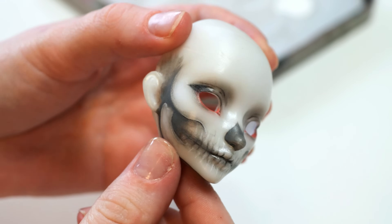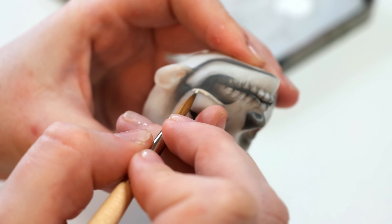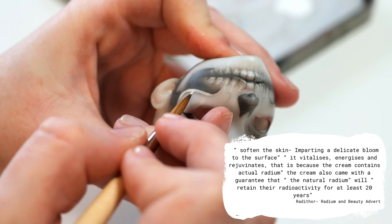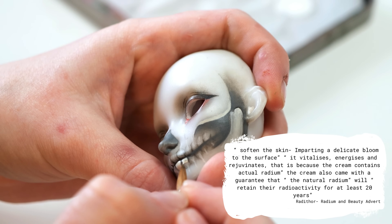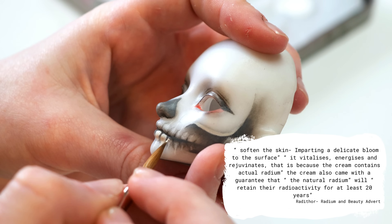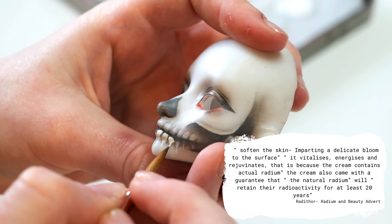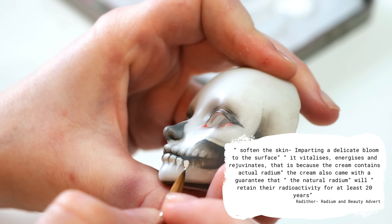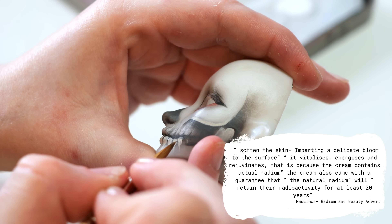In a magazine article, Radium and Beauty's night cream was advertised to soften the skin, imparting a delicate bloom to the surface. "It vitalizes, energizes, and rejuvenates" — that is because the cream contains actual radium. The cream also came with a guarantee that the natural radium will retain its radioactivity for at least 20 years.